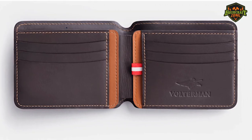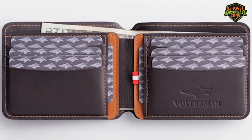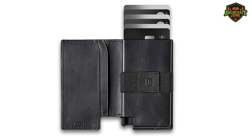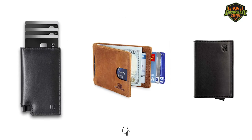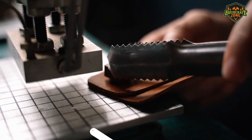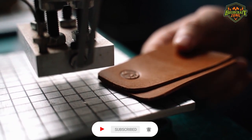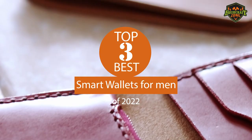No matter what type you're looking for, we have covered it in our roundup. In this video, we're going to review our top 3 recommendations for the best smart wallets of 2022. You can check out the description of this video below for the links to all these products. Now, let's have a look at the top 3 best smart wallets of 2022.